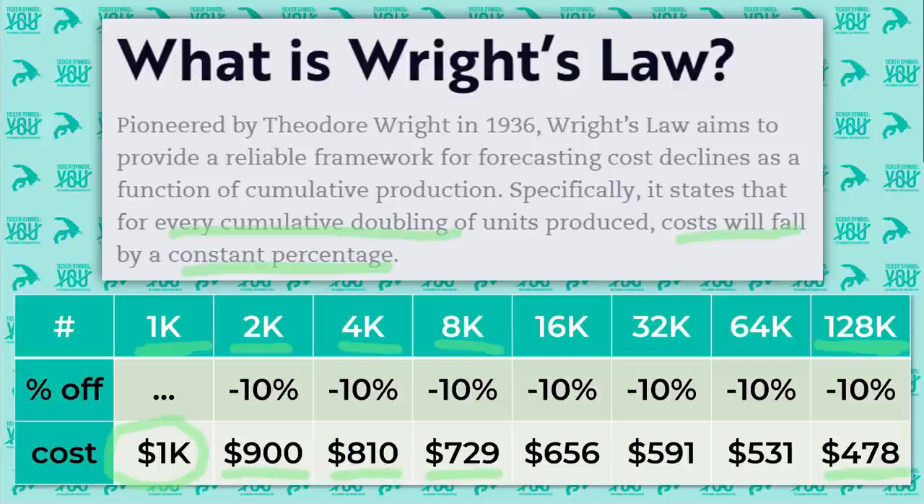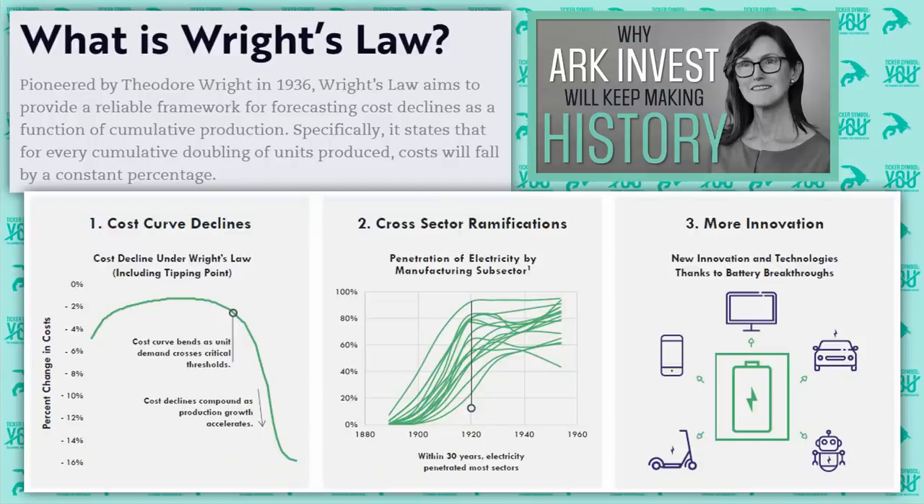The more mass production and the more mainstream adoption an innovative technology has, the cheaper it is to create. And the cheaper it is to create, the more people can afford it. So Wright's Law is really about this cycle of adoption leading to cheaper prices and cheaper prices leading to more adoption. ARK Invest will keep making history because they understand it better than anyone else — specifically, the laws that govern how innovation gets adopted over time.